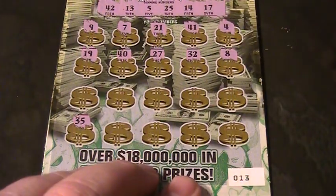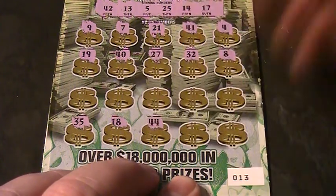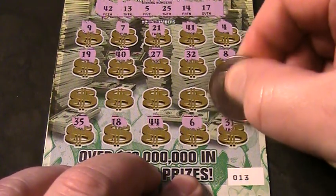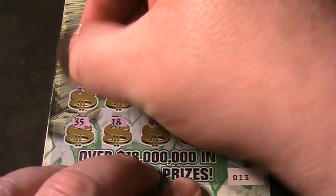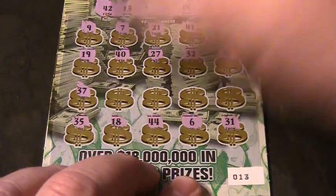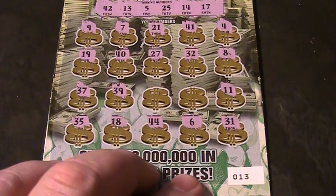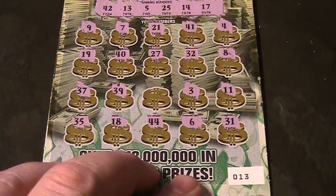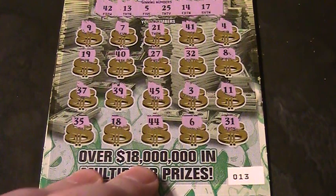Let's go down to the bottom row. 35, 18, 44, a 6, and a 31. Nothing yet. Let's try this row here. 37, 39, and an 11. Number 3. And our last chance — 45. This ticket is a loser. This is an Ohio Lottery loser.